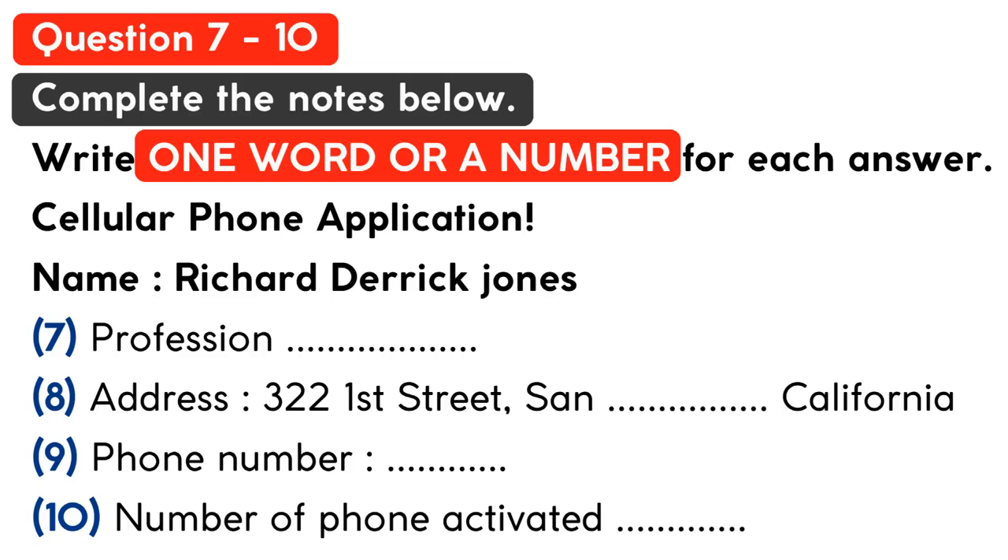Sorry, that's the wrong number. 621 360 7610. How many phones do you want activated onto your plan? Two for now. Thank you very much. Your phones will be ready in a minute.